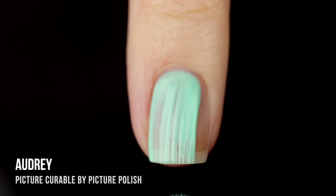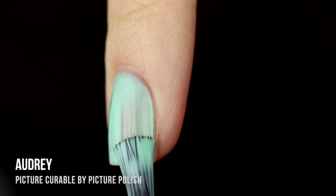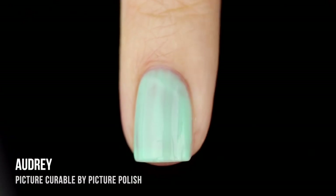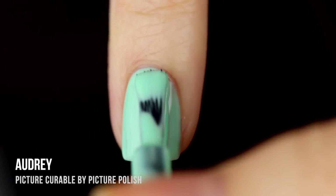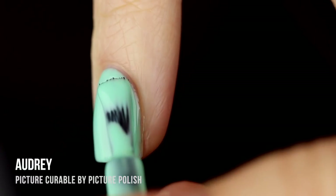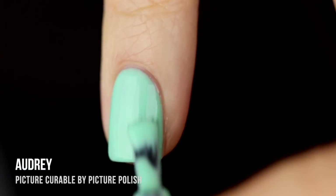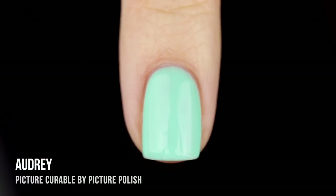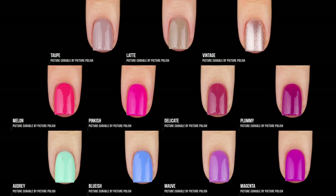Last but not least we have the shade Audrey, your classic light minty Tiffany blue color. It had the same type of formula as Bluish — a little sheer on the first coat but full coverage in two. It actually looked a little brighter on the second coat in terms of color vibrance. I would classify it as a pastel that almost leans a little neon but still in pastel territory. I was really impressed it gave me full coverage in two coats because I thought it was going to be a three-coater.